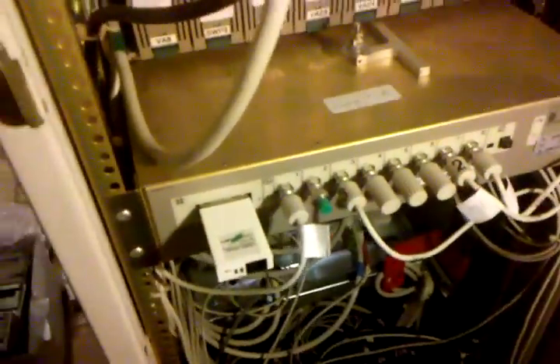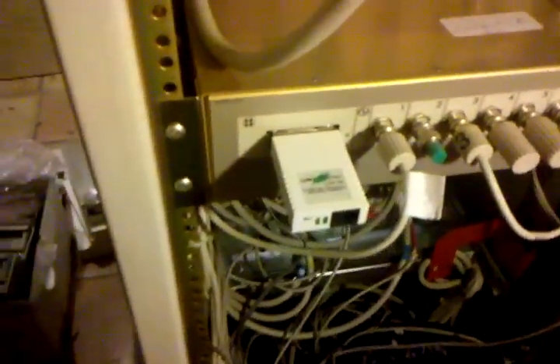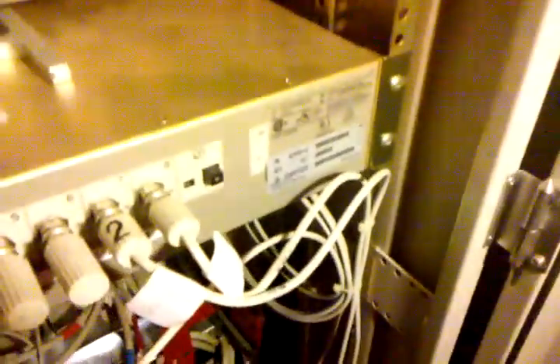There are three SCSI cables coming out of three host adapters in each system. In the other rack, the only thing different is this unit here — some kind of thinnet-based device; can't really be a concentrator but it's something — we'll find that out eventually. Part number DMPR-AA.